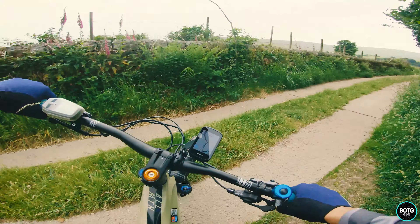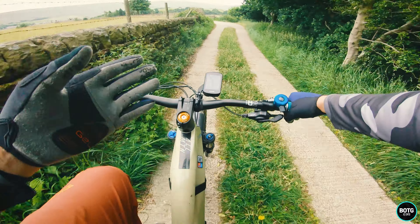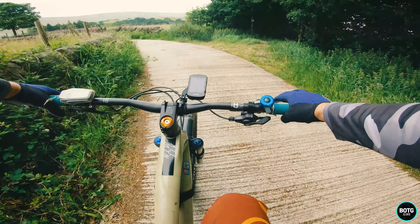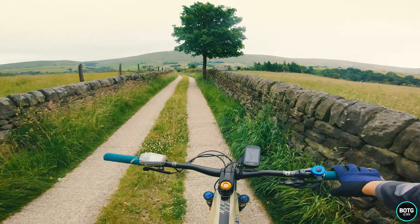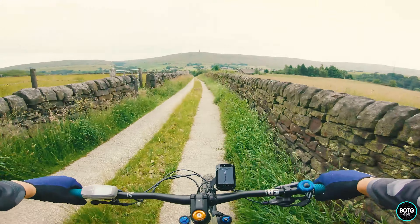I've said it before multiple times here on the channel and I'm going to say it again: when your bike doesn't creak and it doesn't squeak - it's nothing if you haven't got it, but when your bike has been doing this for so long and even other riders are mentioning it - it just makes you very happy.